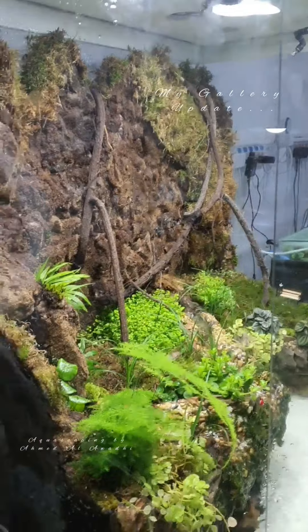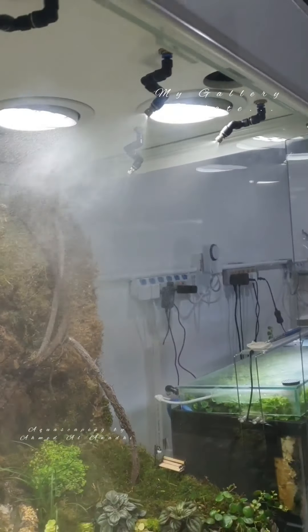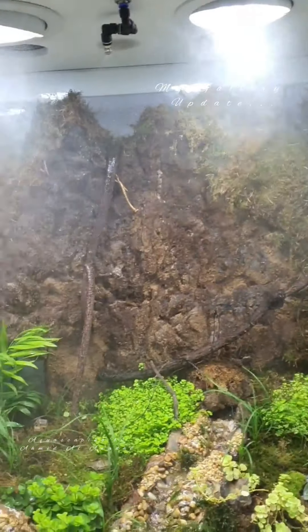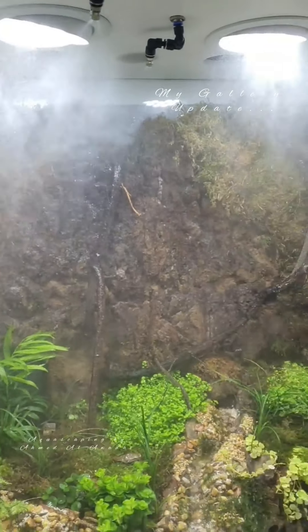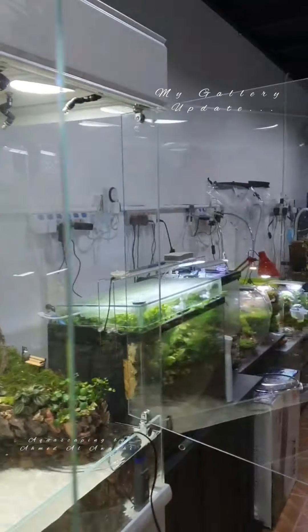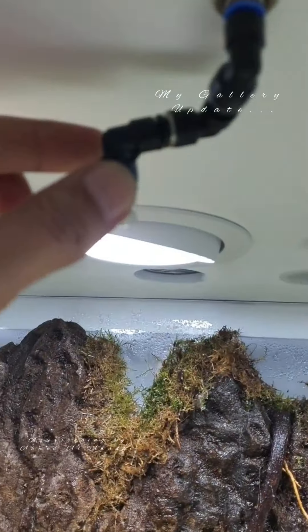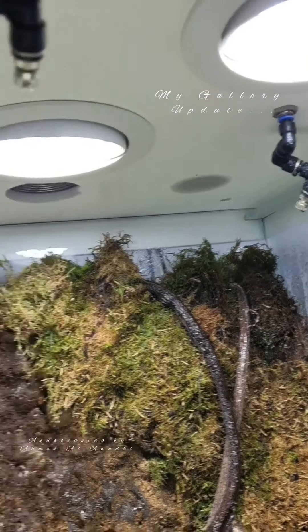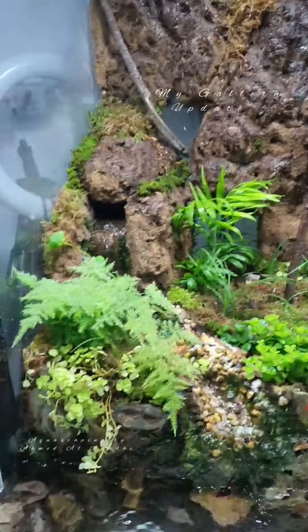Let me run the sprinkler system for a second — here we go. Usually I have this door closed, but I just want to show you how the system runs. It runs beautifully; it covers the entire wall. I adjust them accordingly to the areas where I want to concentrate more or have it spread out to cover the entire wall.